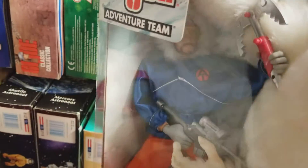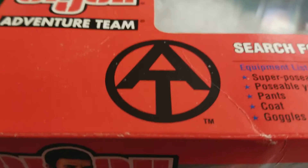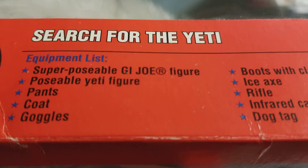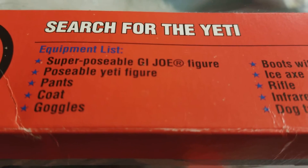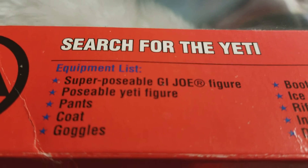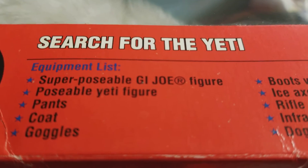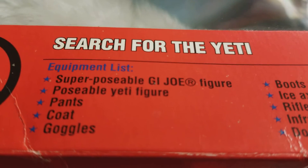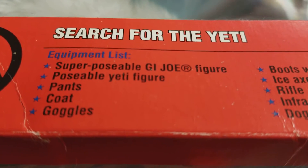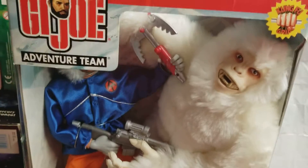Let's take a closer look at the top. Search for the Yeti — equipment list there. Superposable GI Joe. I talked about that Superposable GI Joe figure in a few past reviews. That was a big deal — the Joe was more articulate, you could pose him even better than before with more movable joints.